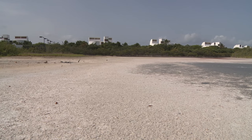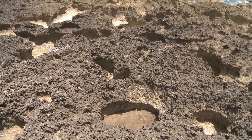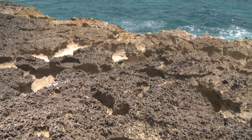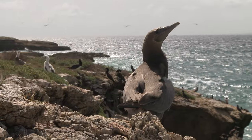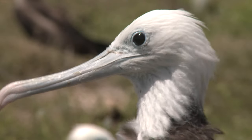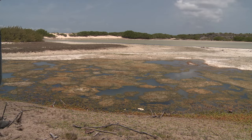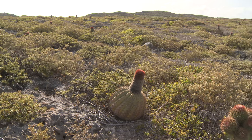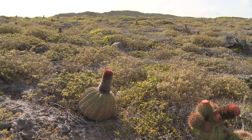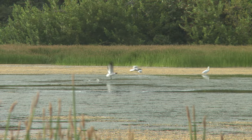Anguilla has certainly changed a lot since the Amerindians lived here, but because the coralline bedrock supports thin soils, the island has not been dominated by agriculture. As a result, much of the island remains in a wild state, offering a unique opportunity to save this habitat as a resource for the future. This would secure Anguilla as one of the best ecotourist destinations in the entire Caribbean.